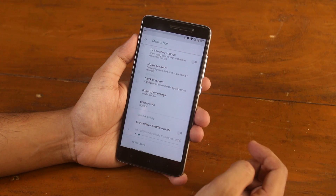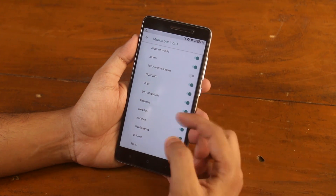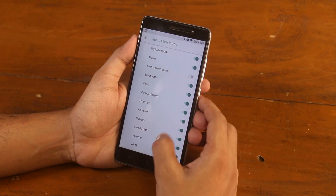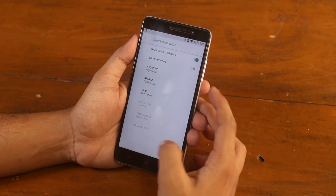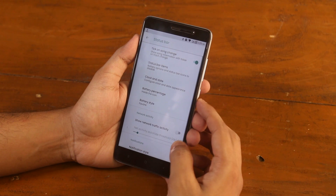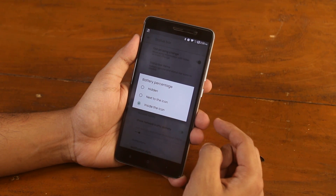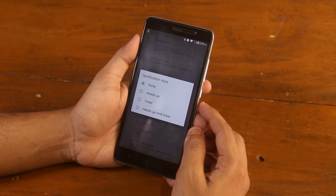Moving on to status bar, we have a sound change ticker. Inside status bar items, we have options like headset, Bluetooth, etc., but note there is no icon for VoLTE, though VoLTE calls do work just fine. After that we have clock and date customizations. You can customize the battery style to circle, dotted circle, or square, and change the battery percentage position. You can change the notification appearance to heads-up, ticker, or even both at the same time.